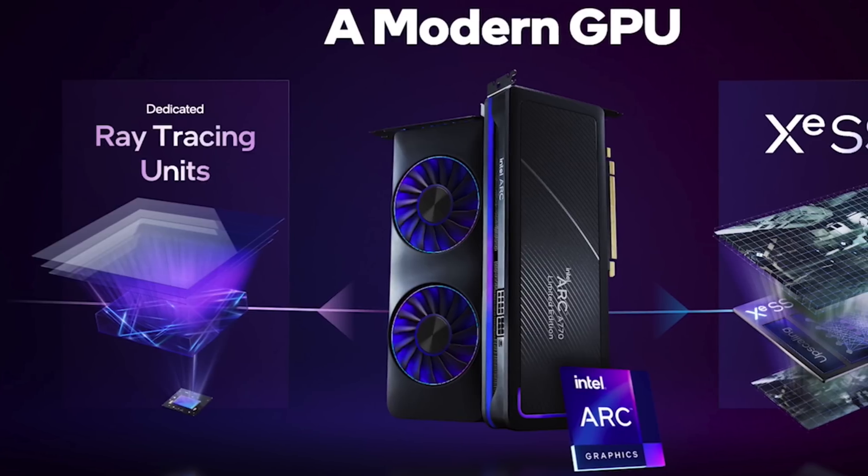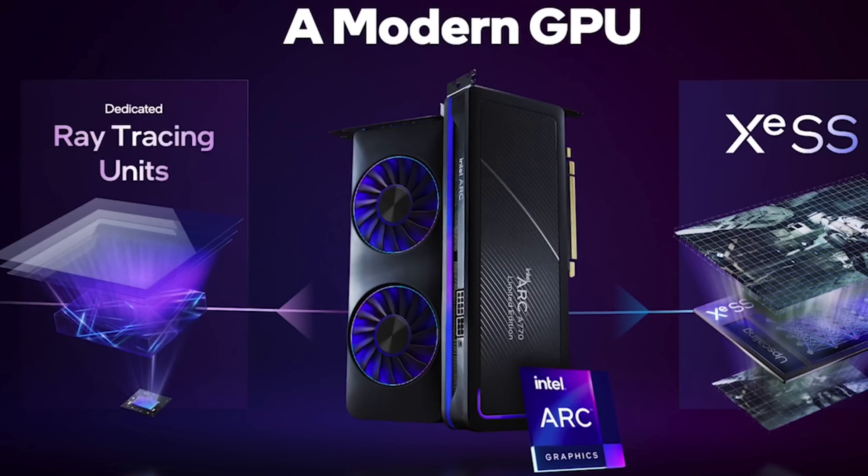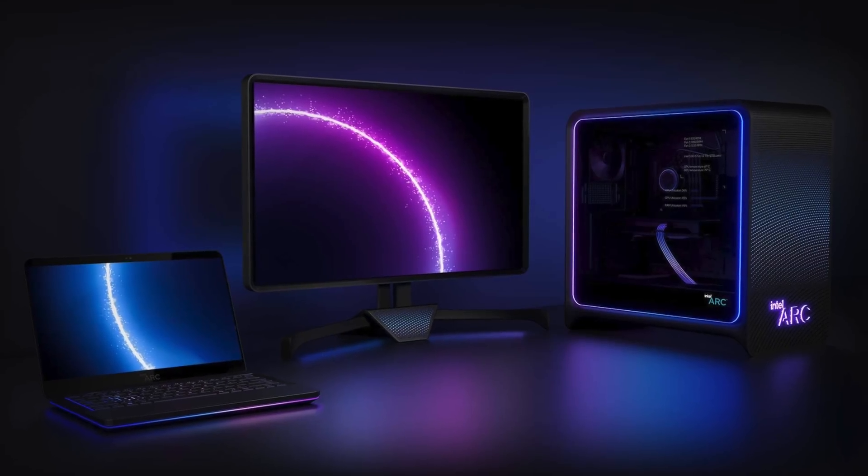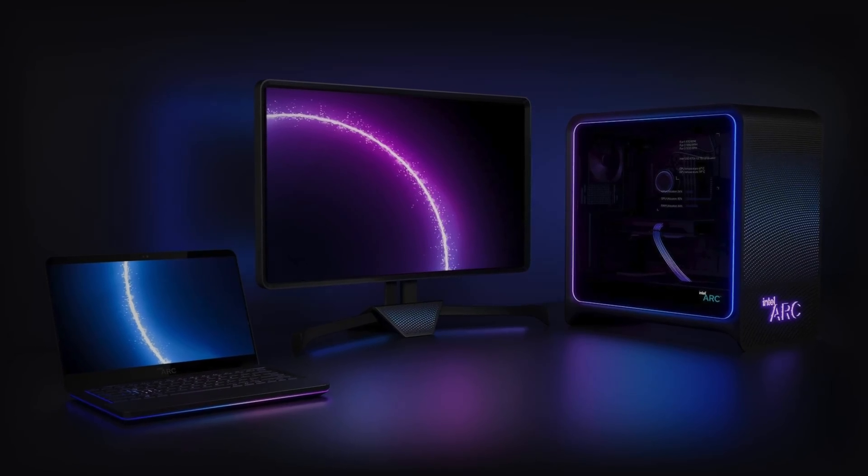Based on the availability, or lack thereof, and the first impression Intel Arc has left on the world at this point, I'm not so sure we'll be talking about Arc on the desktop in 2024.